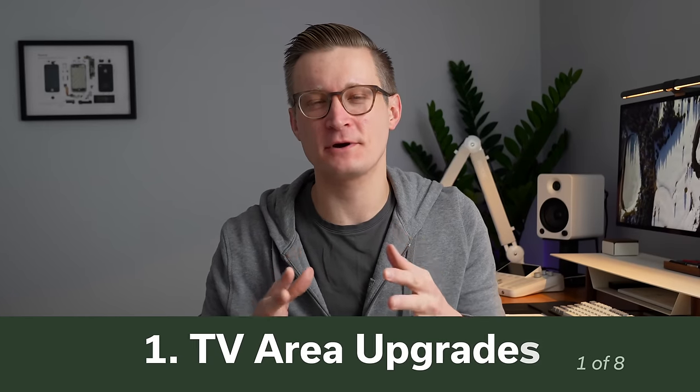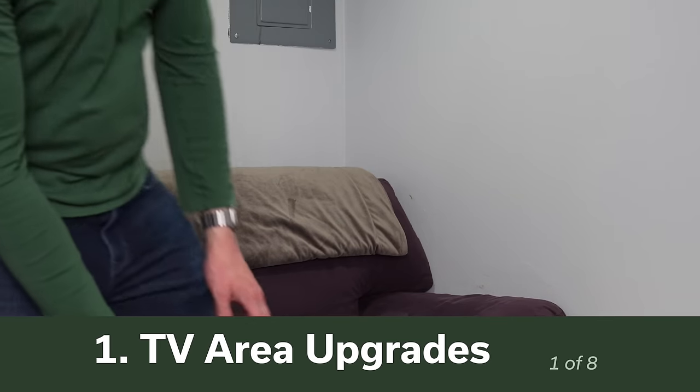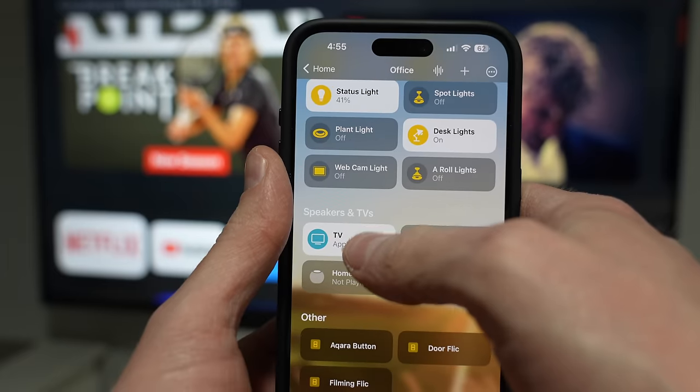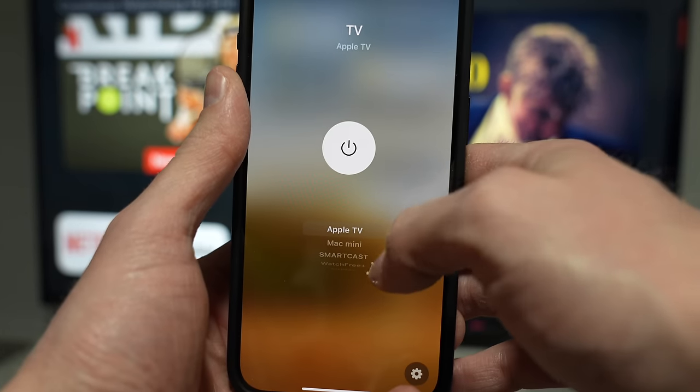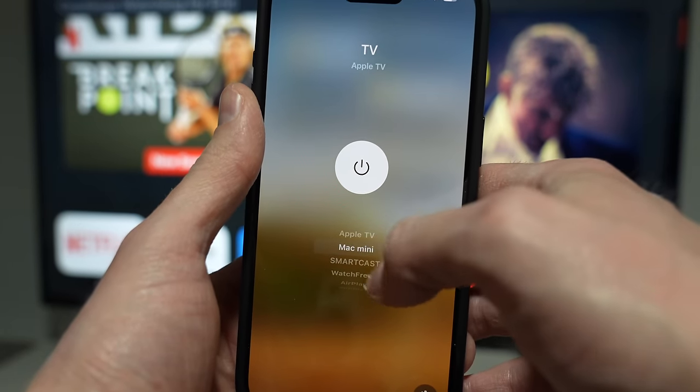First on the list is upgrading your TV area. This has a few different options depending on your setup. If you're in the market for a new television, consider getting one that supports Apple Home or HomeKit. You have to be careful because there's also a 'supports Apple AirPlay' badge that is totally separate.